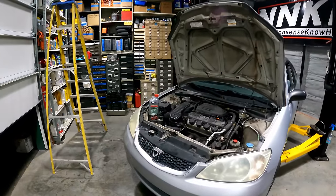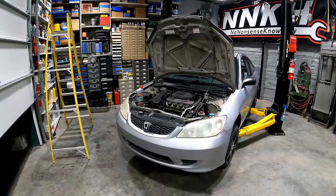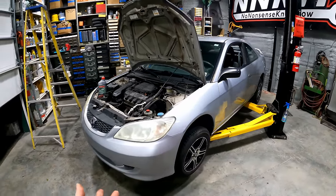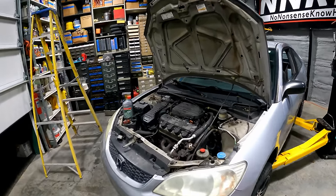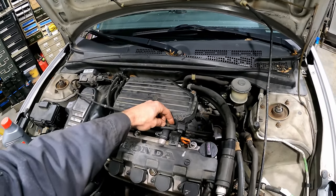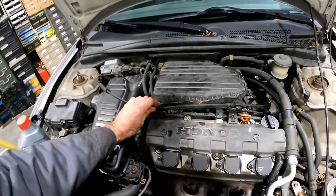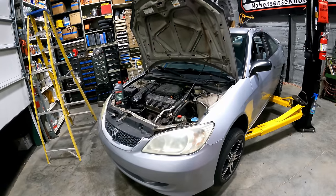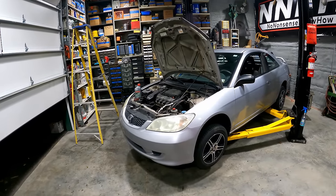If you have one of these Hondas and it's slipping and you don't have an engine light, change your fluid and maybe try that back-flush technique. There might be a better way on forums — I didn't do much research, I just kind of dove right into this. Hopefully this helps you rectify your issue. And shame on Honda for not having a pan with a pickup filter — that just seems kind of stupid to me.